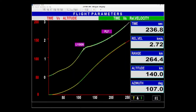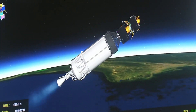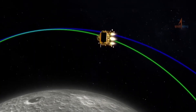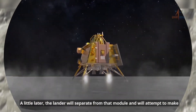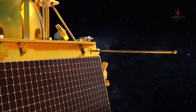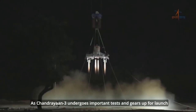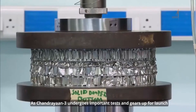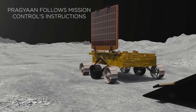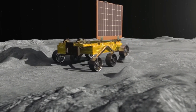Chandrayaan 3 incorporates advanced technologies in the lander module, including altimeters, velocimeters, and an inertial measurement system for precise navigation. It is powered by an 800 N throttleable liquid engine and 58 N attitude thrusters for propulsion. The Navigation, Guidance, and Control (NGC) system plays a crucial role in designing descent trajectories and managing software elements. Before the launch, Chandrayaan 3 underwent rigorous testing, including an integrated cold test using a helicopter and an integrated hot test with a tower crane. The lander leg mechanism's performance was also tested on a lunar simulant test bed. With Chandrayaan 3, India continues its journey of lunar exploration, showcasing its growing prowess in space missions.